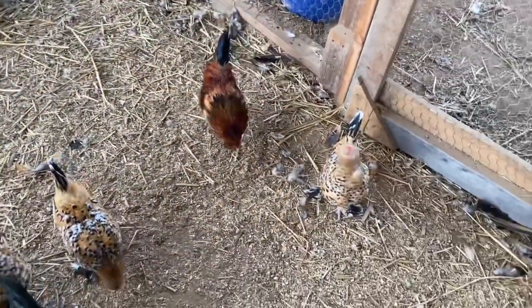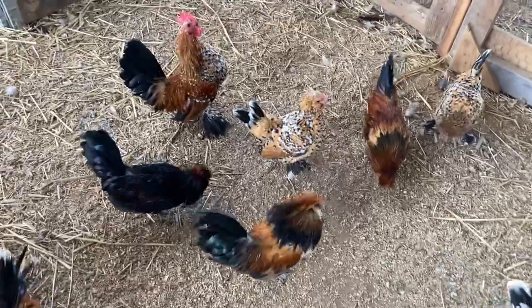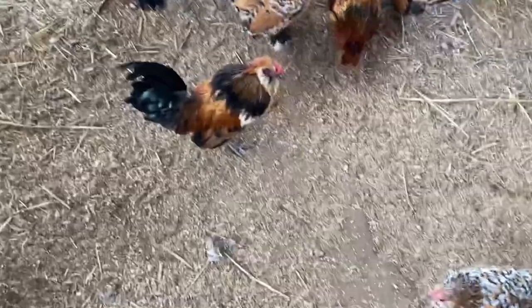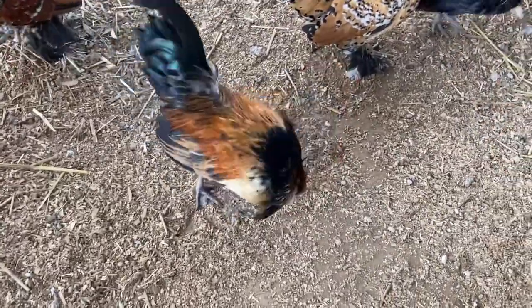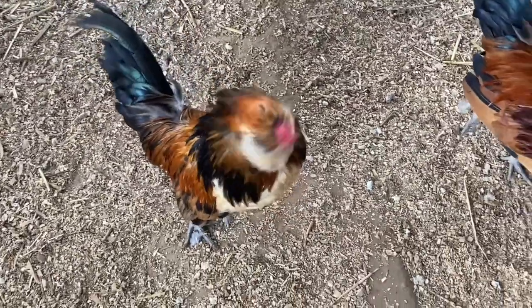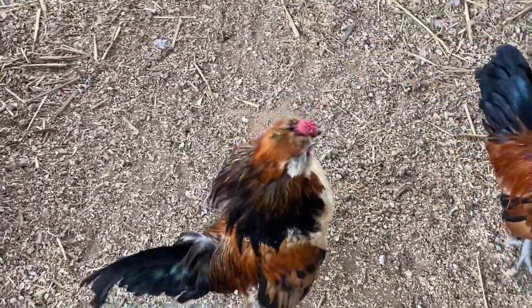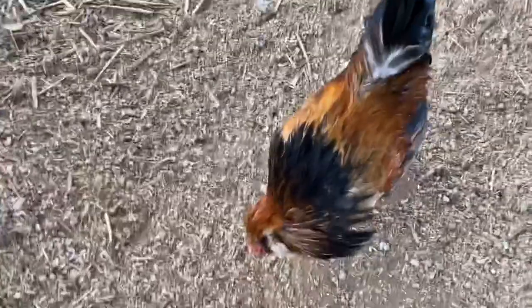The other breed I have is the Barbecue Watermelon. This is my most expensive chicken breed - and just straight-up fact - these are the most expensive chicken breed in the world. That rooster right there will go for $150. He's also a Bantam and, as you can see, he has a walnut comb, which is very spiky on top. They're a little bit smaller than the Millie De Fleurs.